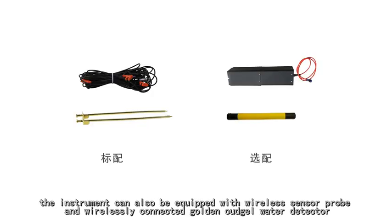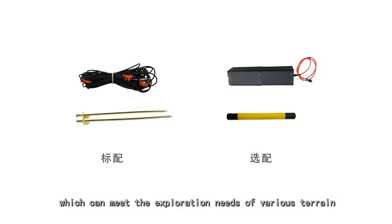the instrument can also be equipped with a wireless sensor probe and wirelessly connected golden cudgel water detector, which can meet the exploration needs of various terrain.